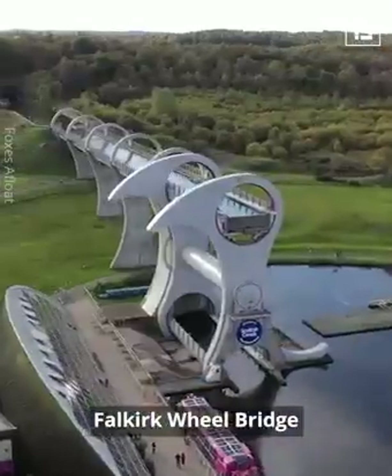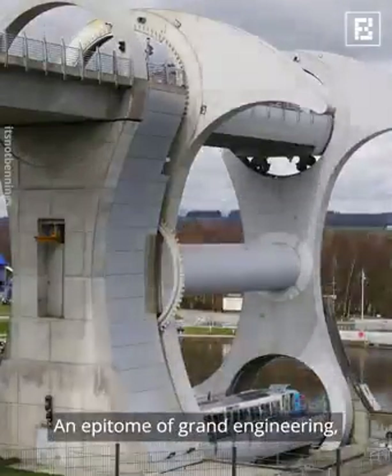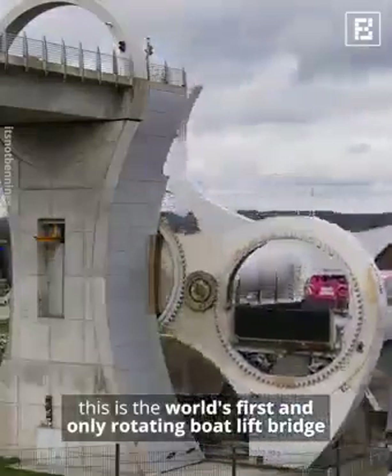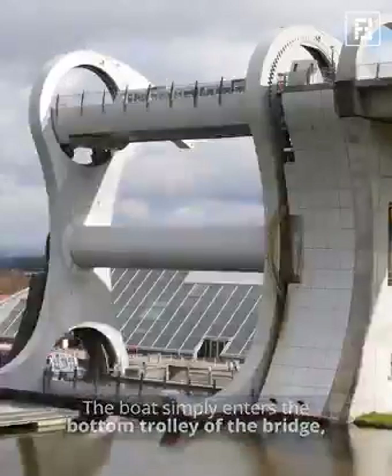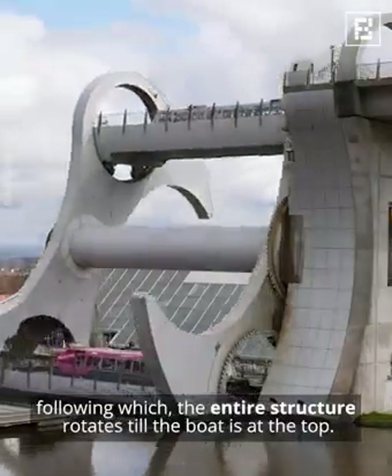Falkirk Wheel Bridge. An epitome of grand engineering, this is the world's first and only rotating boat lift bridge. The boat simply enters the bottom trolley of the bridge, following which the entire structure rotates until the boat is at the top.